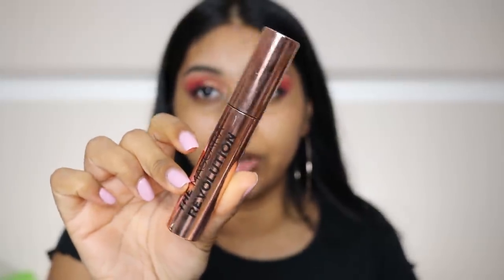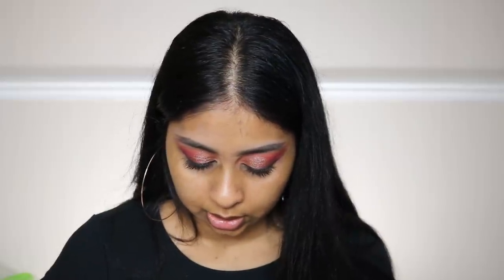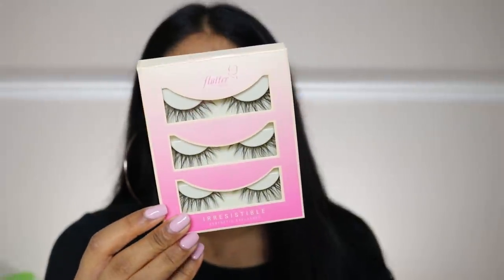For mascara I'm going to use one of my favorite drugstore mascaras — the Revolution mascara. It's so good and it's got the best brush. The lashes I have are called Flutter Lashes in the Irresistible ones — it's a pack of three that I got from False Eyelashes UK.